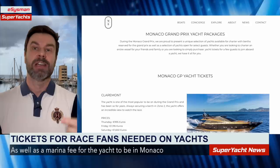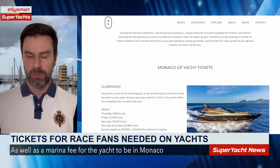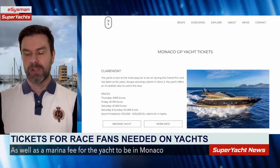In the past, you only needed a ticket if you left the yacht during the race. Now you'll need one simply to be on the yacht and watch from it.